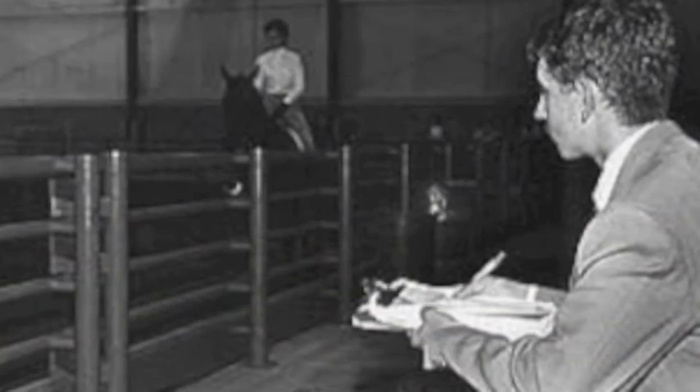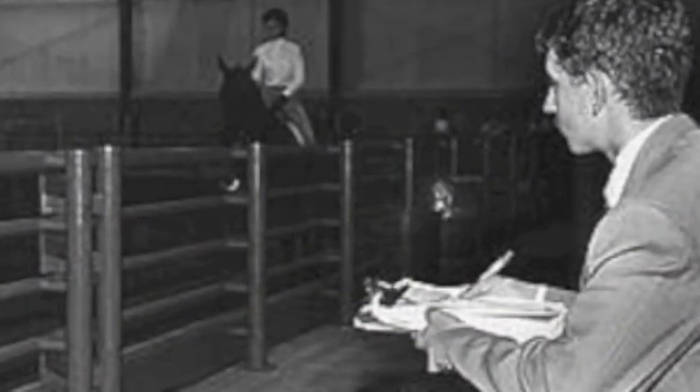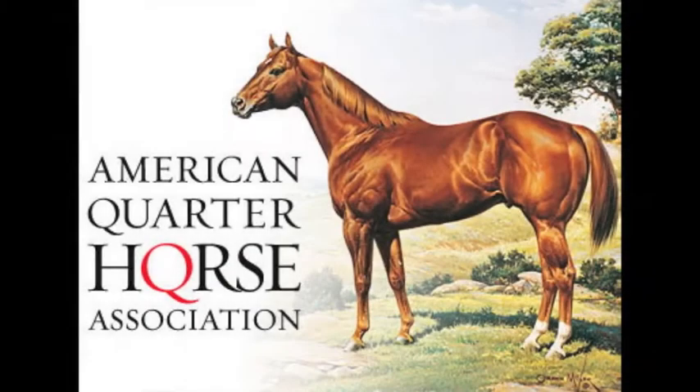Later years brought on a short-lived Morgan program, followed by the Quarter Horse era that began in 1955. The American Quarter Horse was the breed of choice because of its popularity in the state and nation, as well as in livestock judging contests.